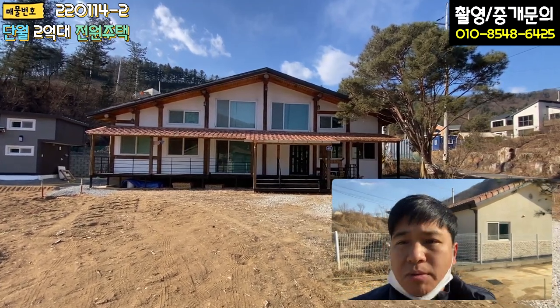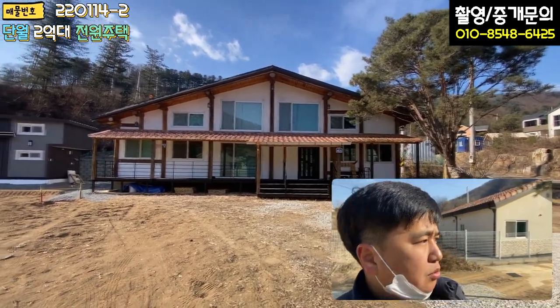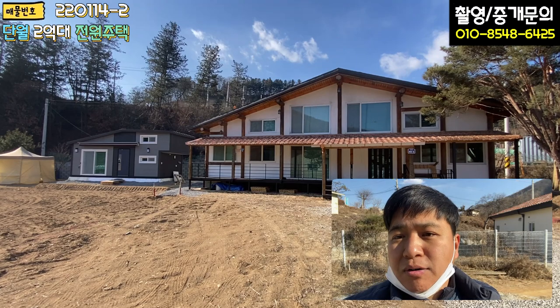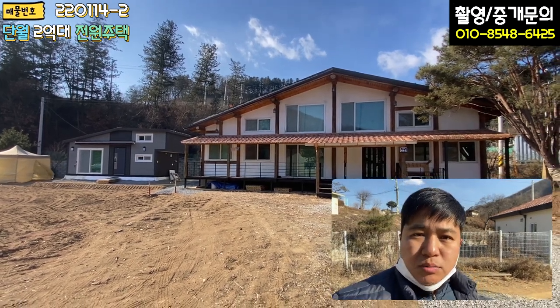그럼 저는 또 다음 매물 촬영 때 찾아뵙기로 하고요. 날씨가 너무 추워가지고 촬영하기가 쉽지가 않네요. 고난이 좀 있으니까 여러분들의 구독과 좋아요 좀 많이 해주시면 힘이 많이 날 것 같습니다. 항상 감사드리고 건강하시고 저는 여기서 인사드리겠습니다. 감사합니다.